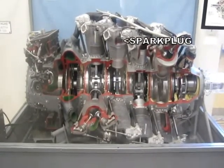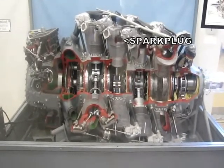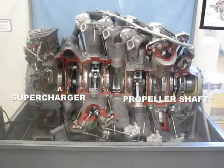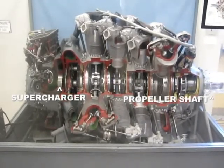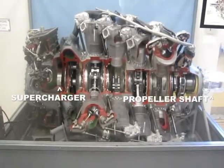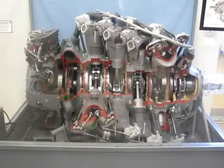Each cylinder has two spark plugs, for a total of 56. The engine produced 3,500 horsepower, but the turbocharged version could produce 4,500 horsepower. It weighed 3,400 pounds and produced over 1 horsepower per pound — quite an achievement for an aviation engine.